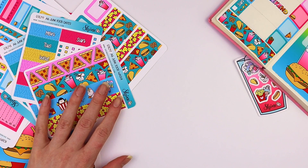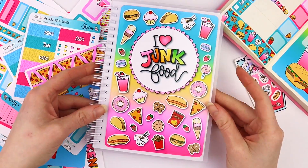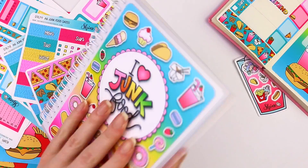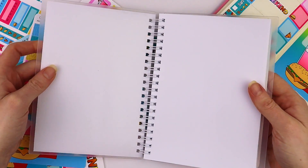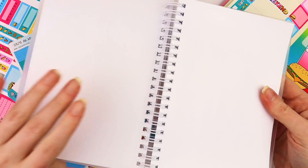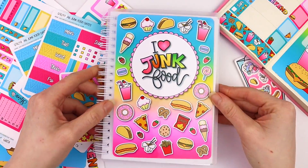The last thing from our junk food collection is this adorable reusable sticker book. This is 5x7 — it's a little book of sticker release paper so you can stick on your leftover stickers and have a spot to store them all in one place.